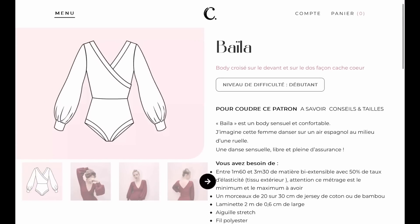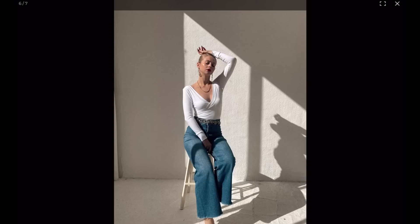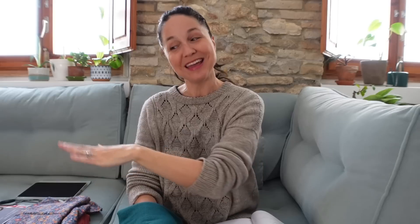I came across the Baila bodysuit from Charlotte Jaubert patterns while browsing Instagram or Pinterest — I'd never heard of her before. She has several patterns and some courses in French on Artisan. She's got swimsuits, bodysuits, dresses, and the Baila is both a dress and a bodysuit depending on which you buy. I thought this was really stunning — that burgundy color on the model is gorgeous. I also noticed in one of the later pictures they had the straight arm option, which I'm hoping is included in the pattern.